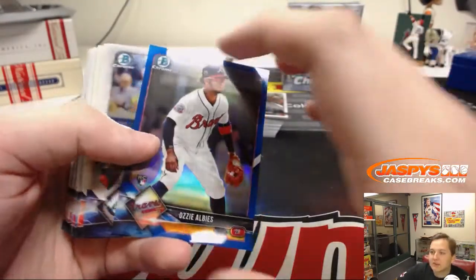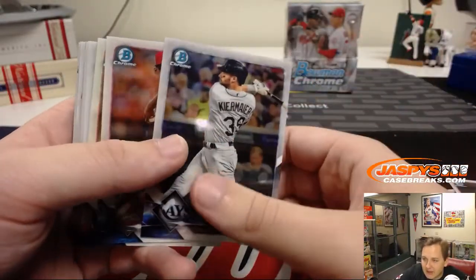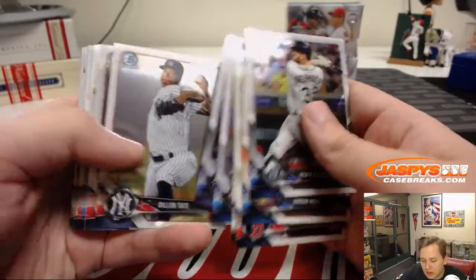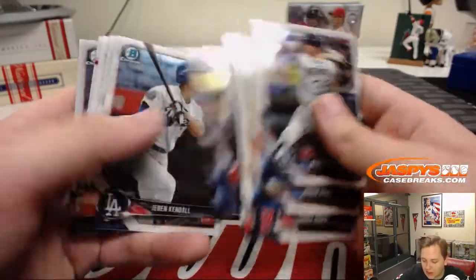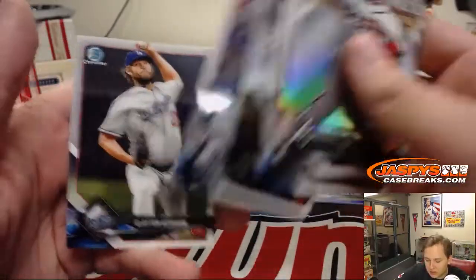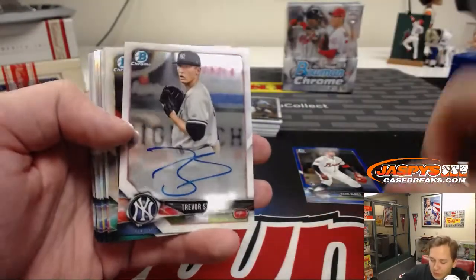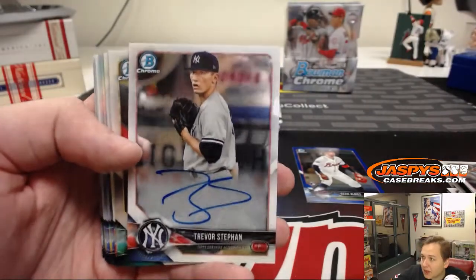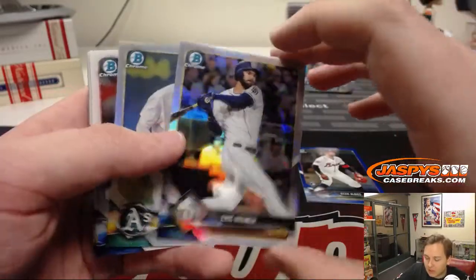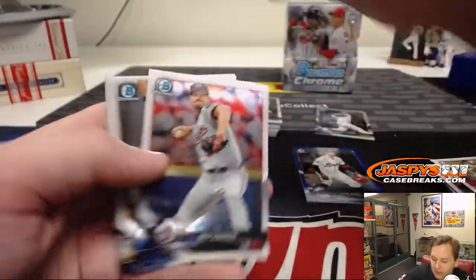We got Ozzie Albies numbered to 150. Brian says he's a Nats fan — they messed up getting rid of Dusty Baker and Daniel Murphy. Who did they get instead of Dusty Baker? Is Dusty Baker managing anywhere now or is he in the broadcast booth? We got Trevor Stephan for the Yankees autograph, first Bowman. Eric Hosmer to 499 — the Padres edition of Hosmer — and Nick Allen for the A's numbered to 499.